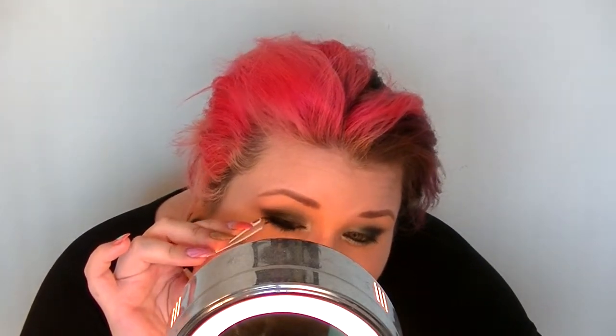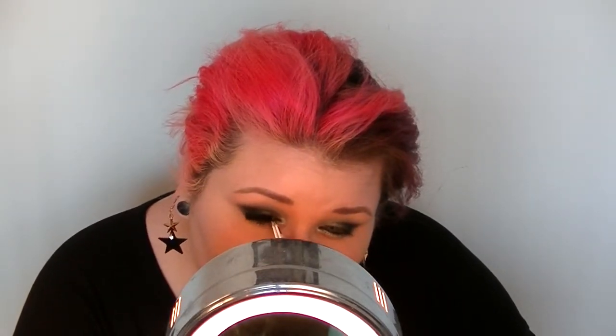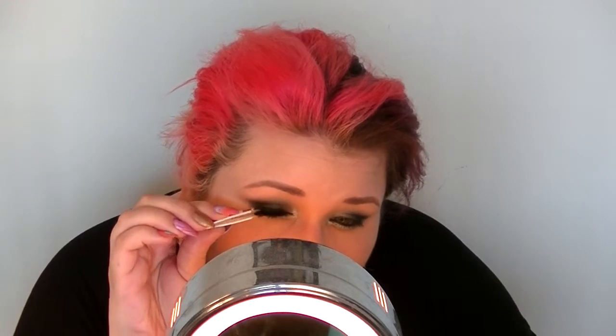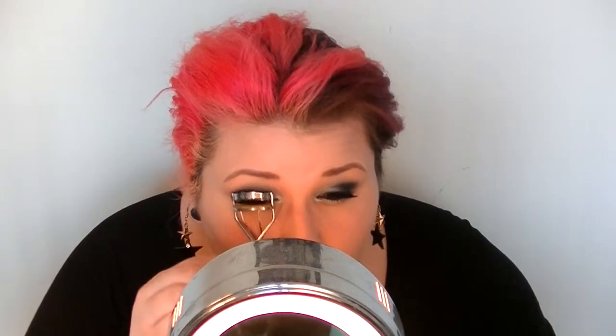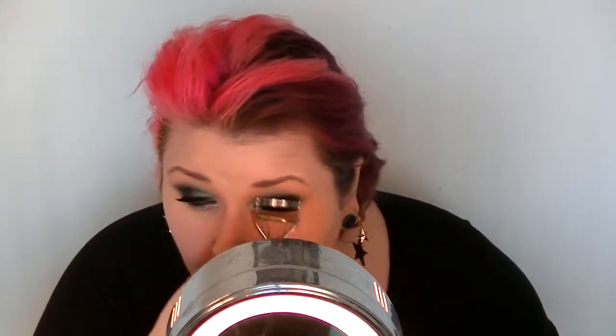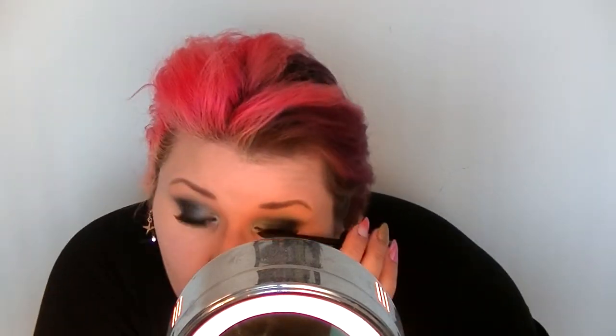For lashes, these are Ardell lashes in 101 Demi Black. Then I'm going to curl my natural lashes so they can blend together with the false ones. For mascara I'm using my Sephora Outrageous Volume mascara.